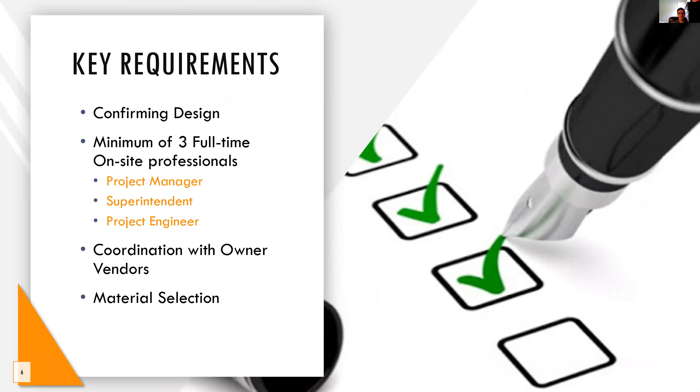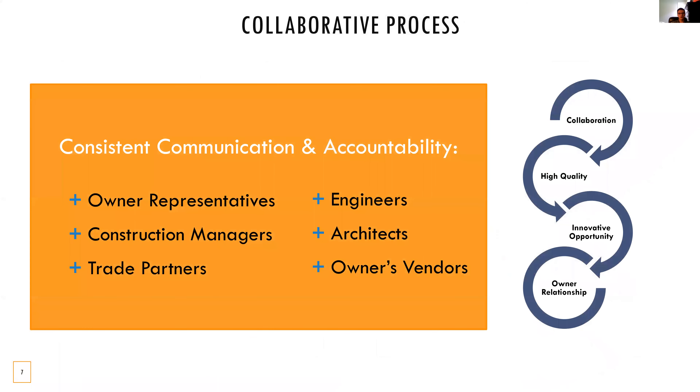When reviewing the RFP, we identified some of the key requirements needed to make sure the project is a success. We wanted to make sure that our design solution was conforming with the RFP. We will be providing three full-time on-staff professionals and additional support staff from our main office. We will be coordinating with all stakeholders and owner-vendors to make sure we are working together to deliver the best product possible. Finally, we have provided materials and submittal selections that individually add to the project's overall success. With our mutual core values of collaboration and relationships, the collaboration process is key for the delivery of a successful project. We will work tirelessly to ensure constant and consistent communication and collaboration between all stakeholders to keep everyone accountable for delivering a high-quality and innovative design-build solution.